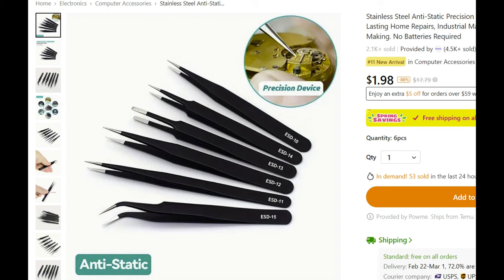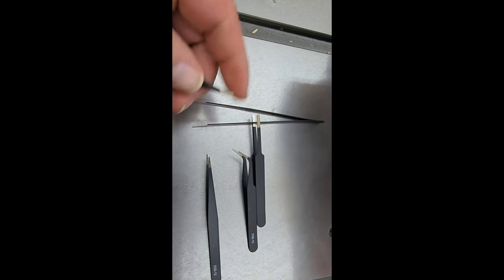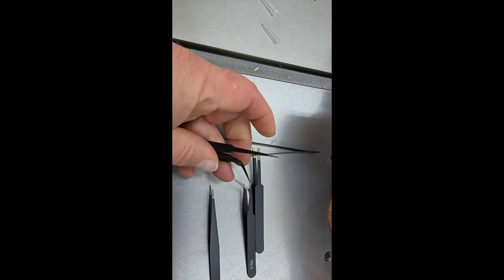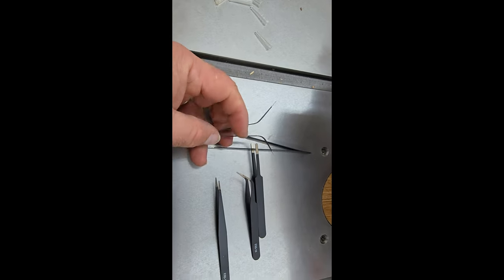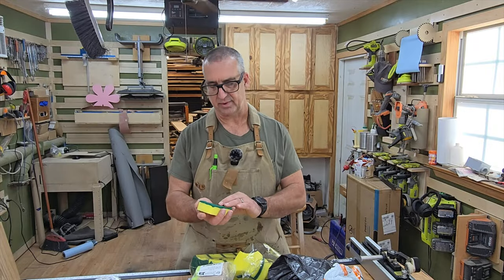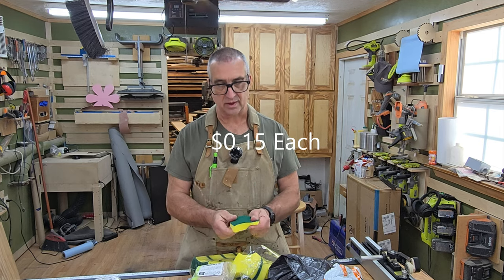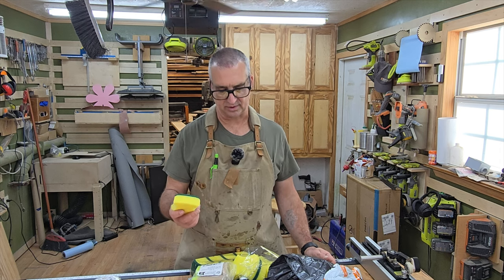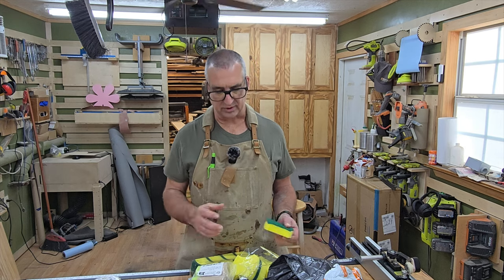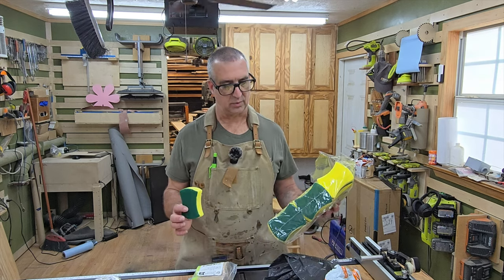These are some little tweezers — it's always nice to have a set around. We'll see how strong they are. Honestly, they probably aren't going to be any good because they bend so easily, but with Temu I can send them back for free and get my money back. There are also cleaning sponges with a scrub pad on one side and a sponge on the other — not the highest quality, but so cheap they work great as one-time-use sponges for something really nasty.